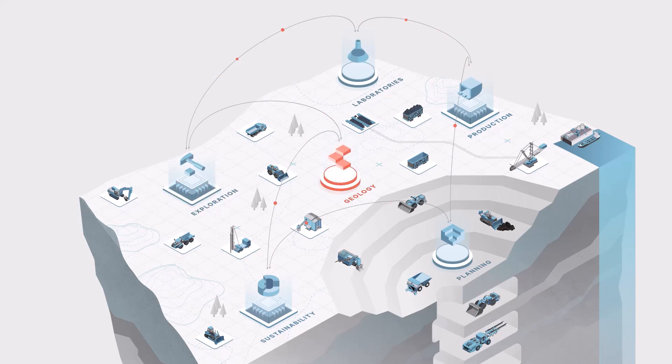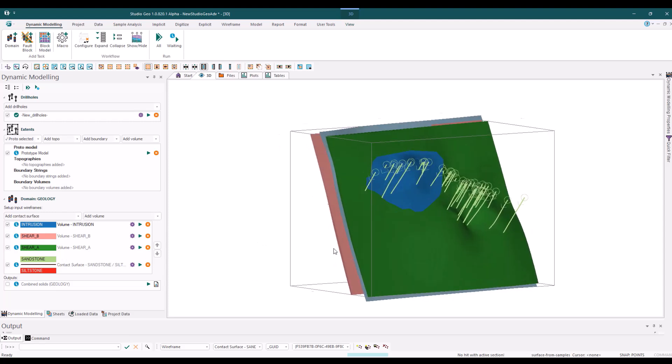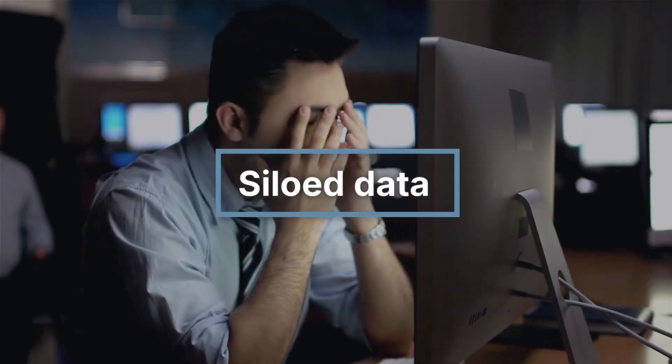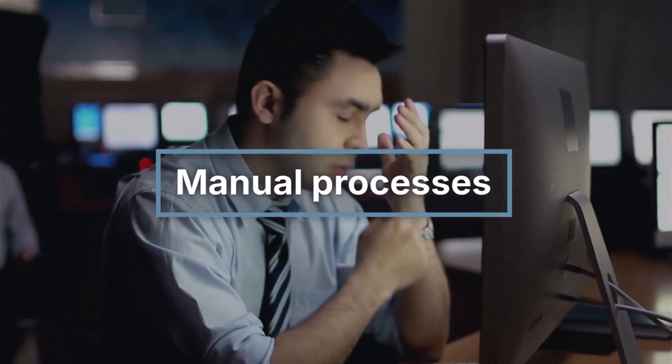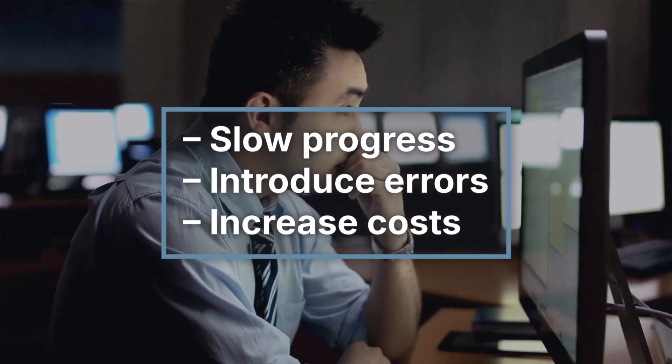Mining operations rely on accurate, up-to-date geological models, but siloed data, manual processes and disconnected workflows often slow progress, introduce errors and increase costs.